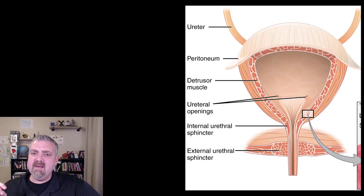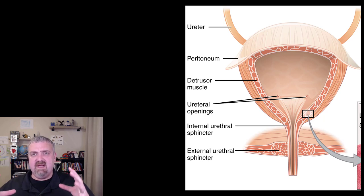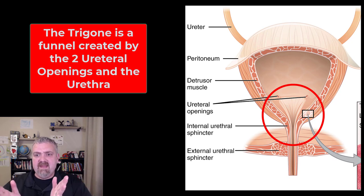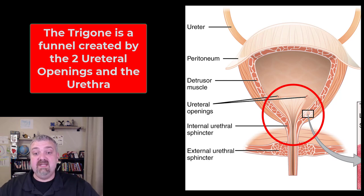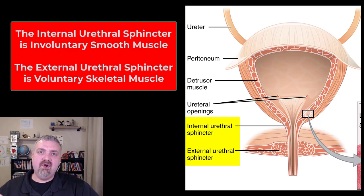The detrusor muscle is very important because the job of the bladder is to squeeze urine through the urethra. You'll see the two ureters coming in at the top and the urethra at the bottom — they form a funnel shape called the trigone, designed to keep urine flowing in the right direction. The muscles that hold urine in are the internal urethral sphincter, which is smooth muscle, and the external urethral sphincter, which is skeletal muscle — meaning you can voluntarily control it.